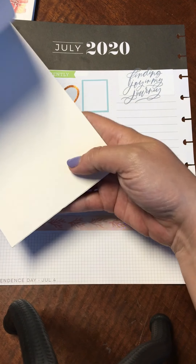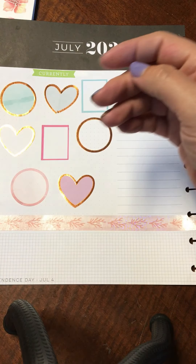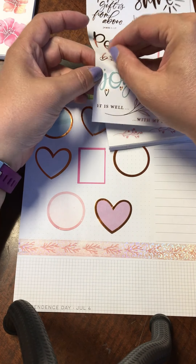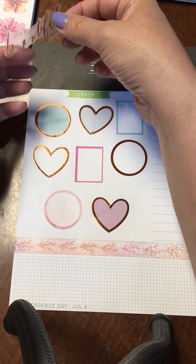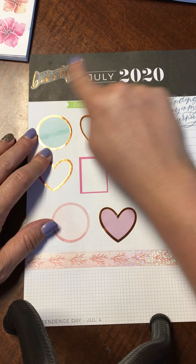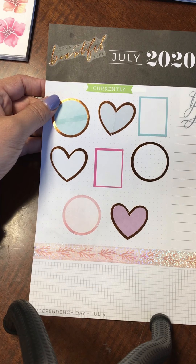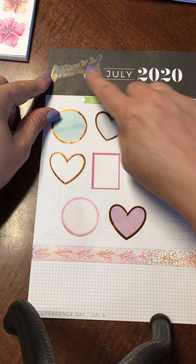There was also this other quote — not in this one, it was in the Faith book — that says 'It's a Beautiful Life.' I kind of want to use this in here somewhere. I wonder how it would look with the foiling if I put it just right up at the top here. I think it shows up okay — it looks kind of nice against the black, actually.